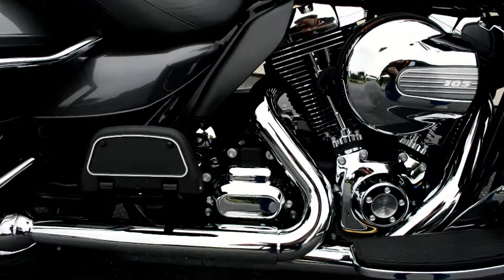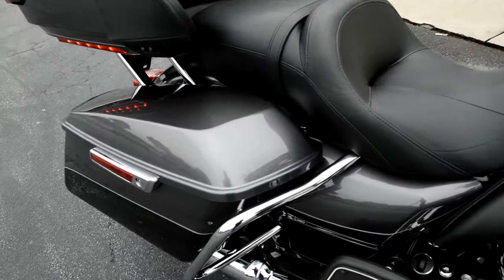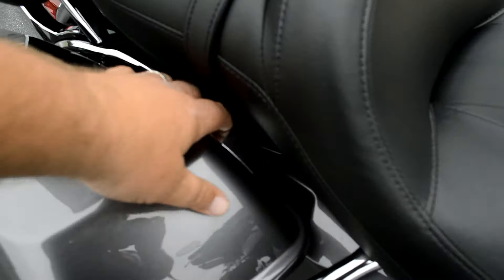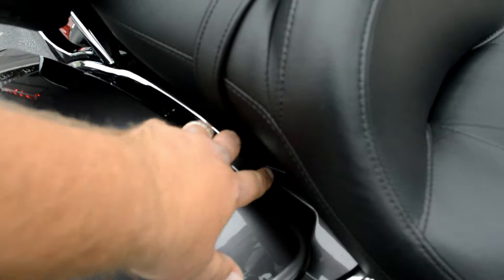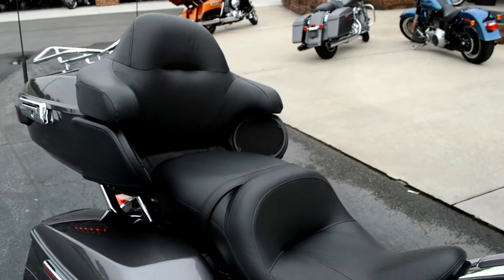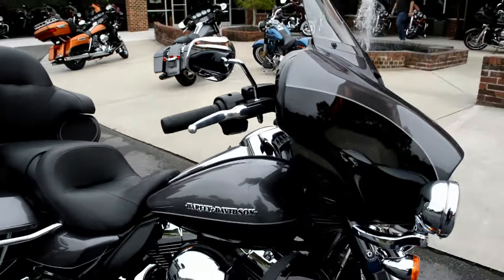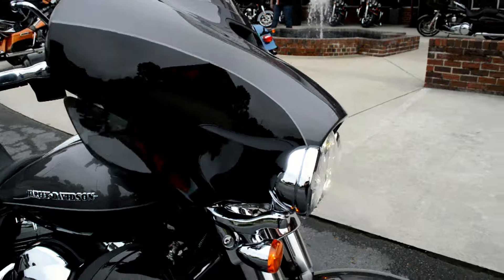This bike features the twin-cam, twin-cooled, 103 high-output motor and 6-speed cruise drive transmission. We've got Project Rushmore enhancements like the one-touch open and closed saddlebags and a deeper, wider seat for your passenger. This is the touring bike you want to take all the way across the country.